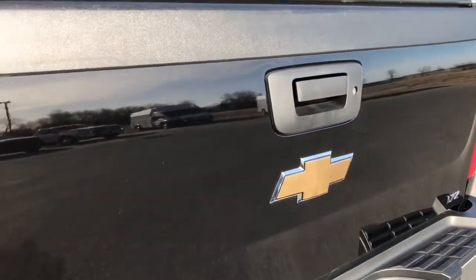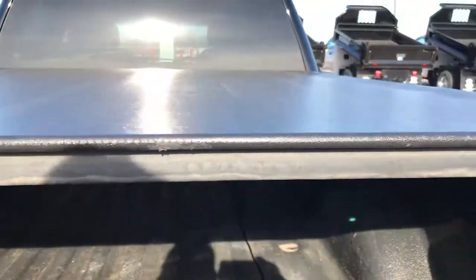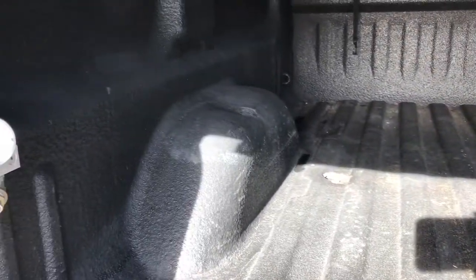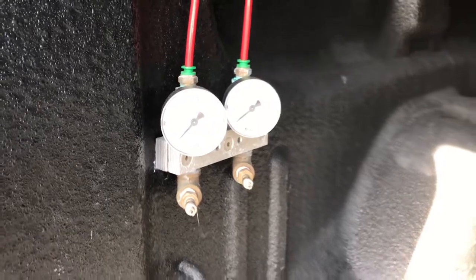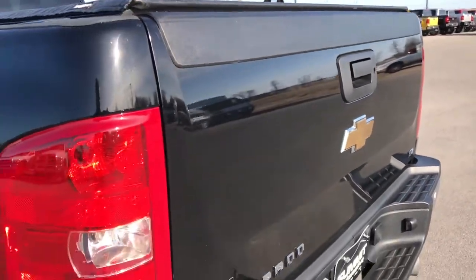It does have the backup sensors, and a full towing package which includes the receiver hitch and 7-pin wiring. The tailgate is in really nice condition with no major dents, and it is a locking tailgate. It has a Truxedo soft tonneau cover — no rips or tears, really nice condition. It also has a spray-in bed liner, and the bed itself is in really nice condition. It does have rear airbag suspension — you would pump up those bags right there.